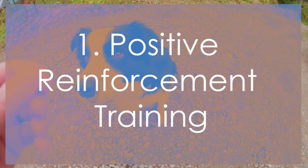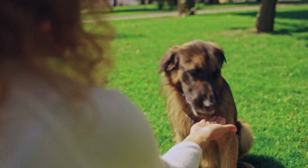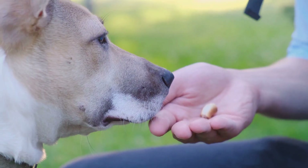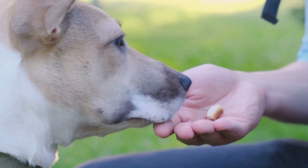Positive reinforcement training involves a reward-based approach. Use treats, praise, and playtime to reward your dog for desired behaviors. Positive reinforcement encourages your dog to repeat good behaviors because they associate them with positive outcomes.